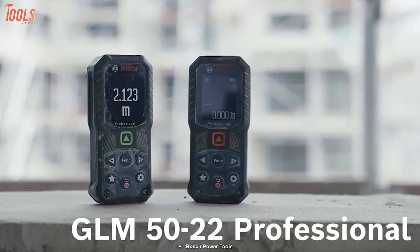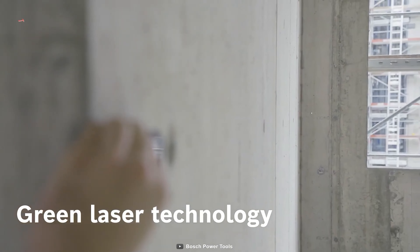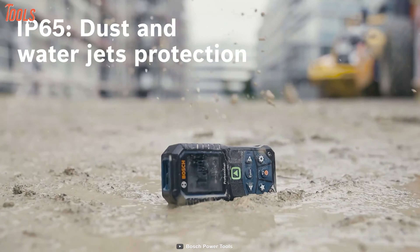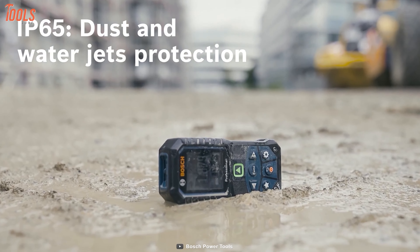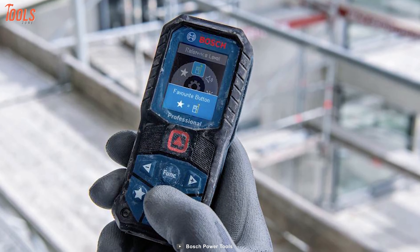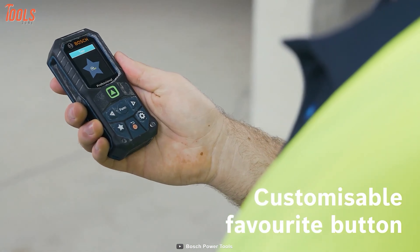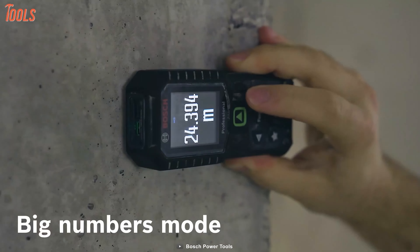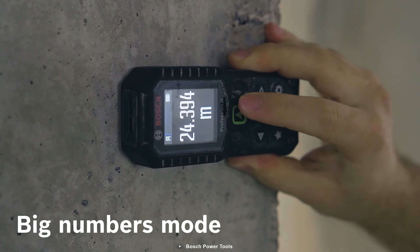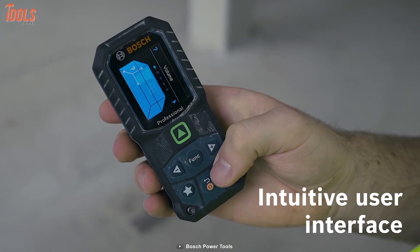These two measuring tools from Bosch are ones every professional will love to have. Thanks to green laser technology, they offer great visibility in daylight, and the IP65 dust and water jet protection makes them ideal for all the toughest job sites. You'll be able to work like a pro and get better readability with the customizable buttons and big numbers mode. The intuitive user interface comes with a help function to increase productivity.